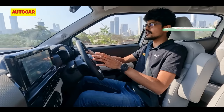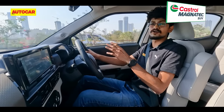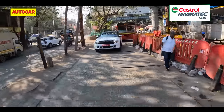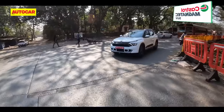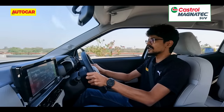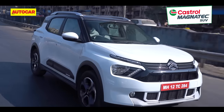The automatic not only feels more seamless than the manual, it also feels more at home in the city. And what also helps in city driving is the steering — it's nice and light and easy to twirl in traffic. As you pick up the pace, it picks up in weight and gives you the confidence and feedback that you need.